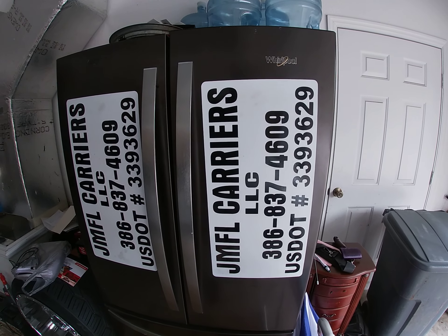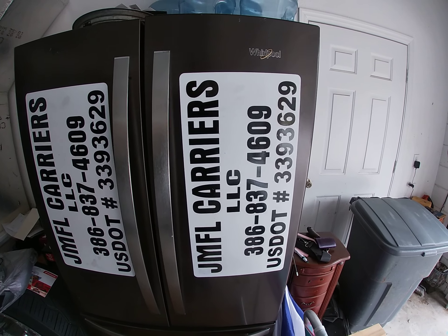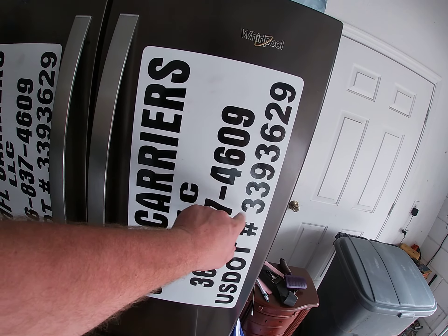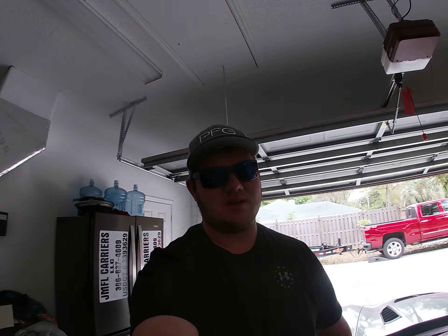After that, get your DOT and MC number. You can get them through DOT or just search online — there are plenty of resources. It costs about $250 to get both. Once you have your DOT number, get your name and number on a magnet. The letters have to be at least two inches tall and DOT requires they be readable from 50 feet away. I recommend a magnet if you use your personal truck for other things outside the business.